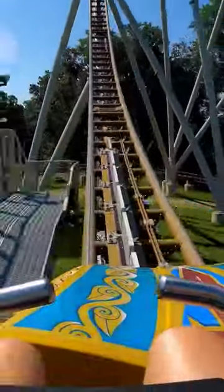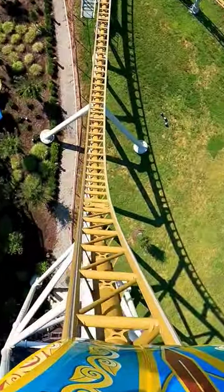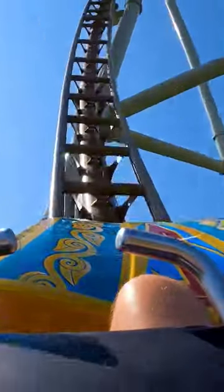And now our number one slot goes to Pantheon. This is the newest addition to Busch Gardens Williamsburg. This roller coaster has multiple launches, two inversions, just some great intense airtime moments, and crazy snappy maneuvers. This is the full package.